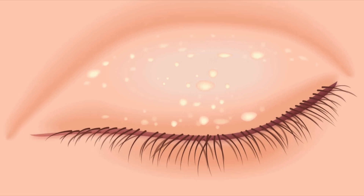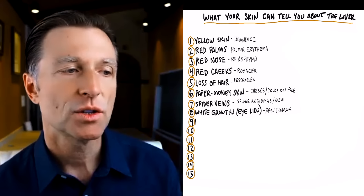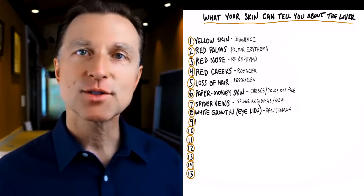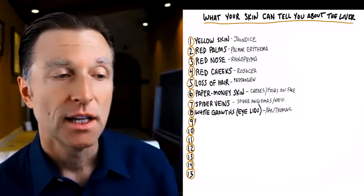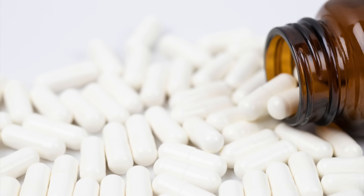Next we have white or yellow growths around your eyelids — those are deposits of cholesterol. Usually the person has high LDL, low HDL, and high triglycerides. That's a situation where they're doing way too many carbs, they usually have insulin resistance, and they're usually overweight because the cholesterol is backing up into the tissues and out through the eyes. A simple remedy would be to get off the carbs, do intermittent fasting, and take purified bile salts.